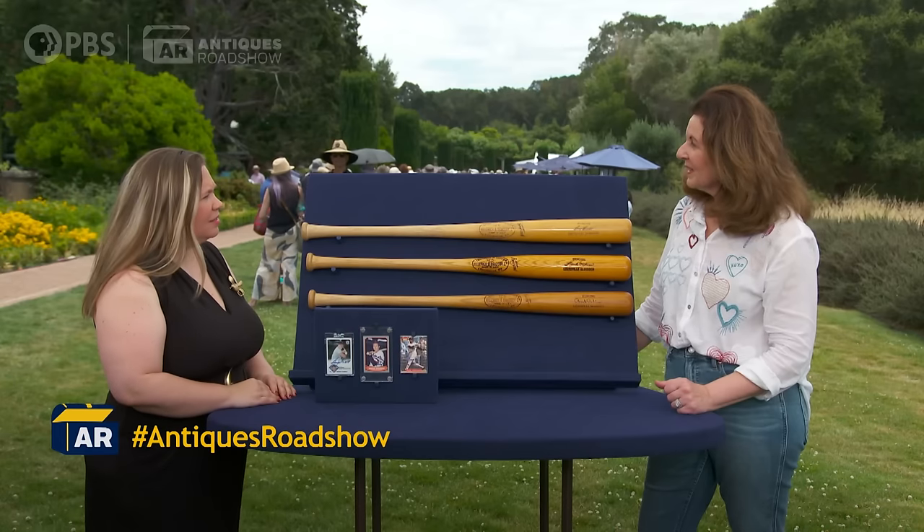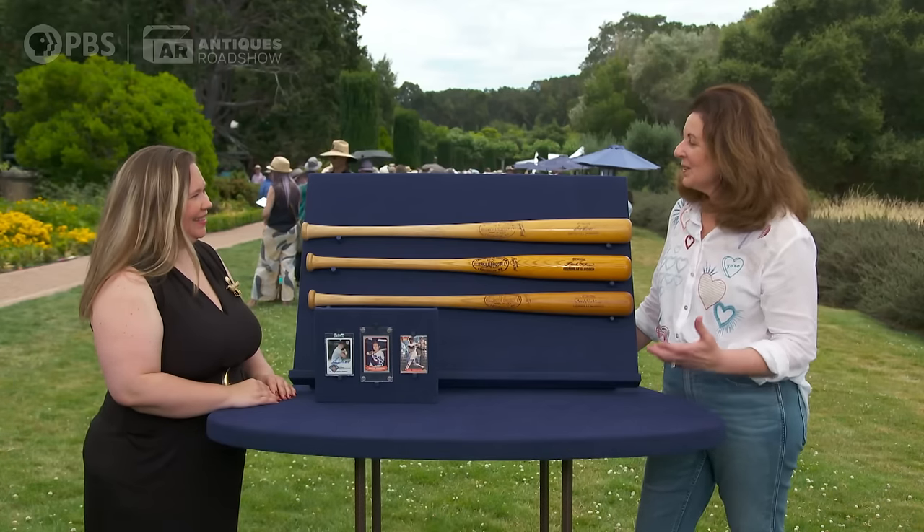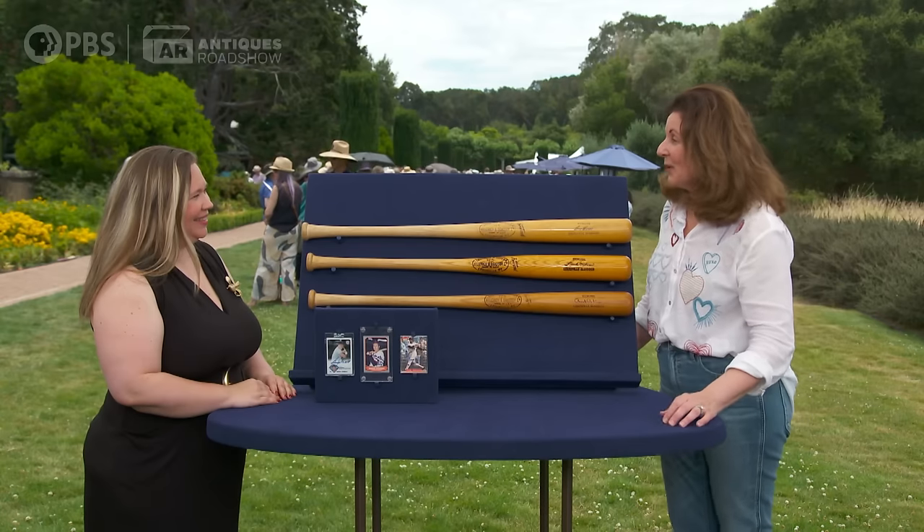And who was Sid? Sid actually was a dry cleaner in Baltimore, and he was the designated dry cleaner for the Baltimore Orioles. So we have three game-used bats from Baltimore Orioles players from about circa 1970, which is when they won the World Series.